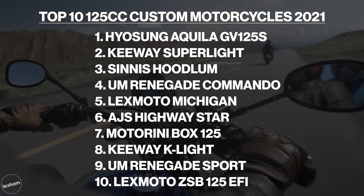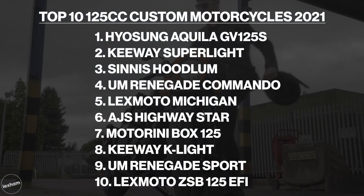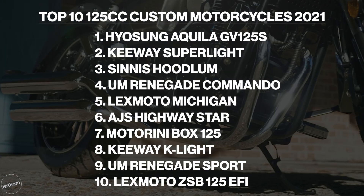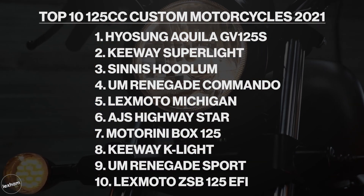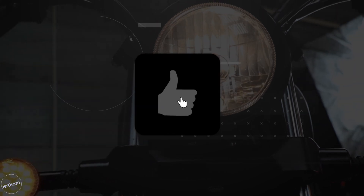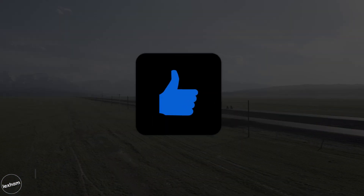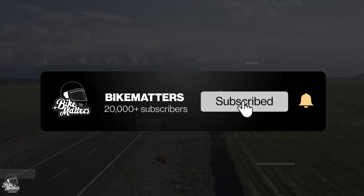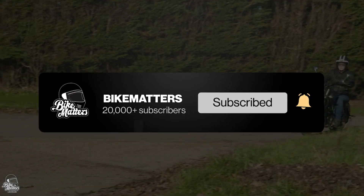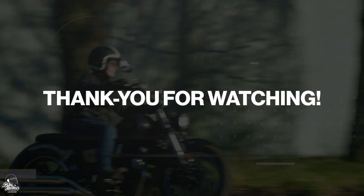So there you have it, our top 10 125cc custom cruisers for 2021. Which one was your favourite? Did we miss one? Make sure to let us know in the comments section below. If you've enjoyed the video, please make sure to drop a like as it really does help us out. Smash that subscribe button and turn on notifications for all of our future content. As always, thanks for stopping by — I'll see you in the next one.